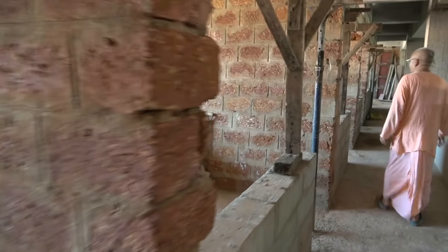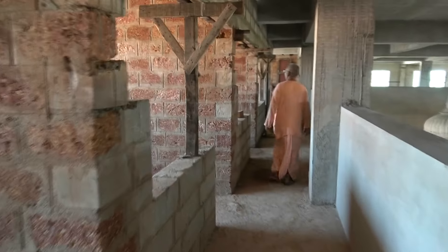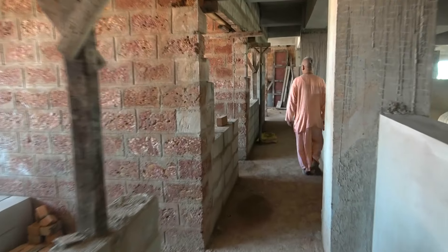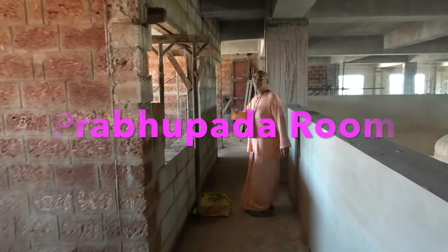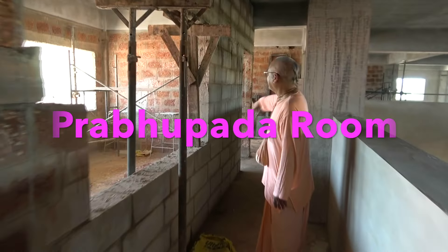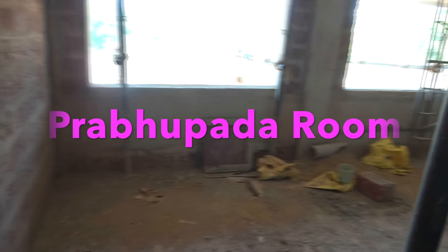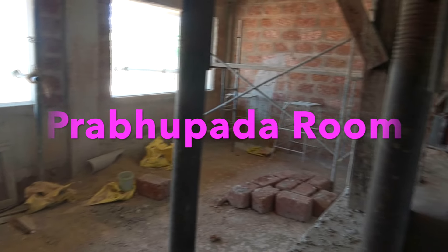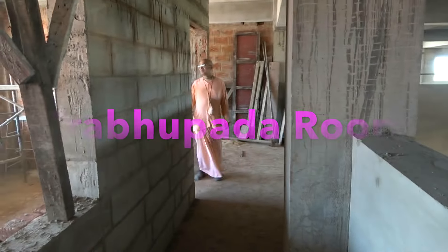We will also have one interesting room here which we are making into a Prabhupada books reading room. We are planning to have a Prabhupada murti writing books, and all around people can sit, chant, or read Srila Prabhupada's books. This will be a nice Prabhupada meditation room with different pictures of Prabhupada's life all around. Let us see how well it can be accomplished.